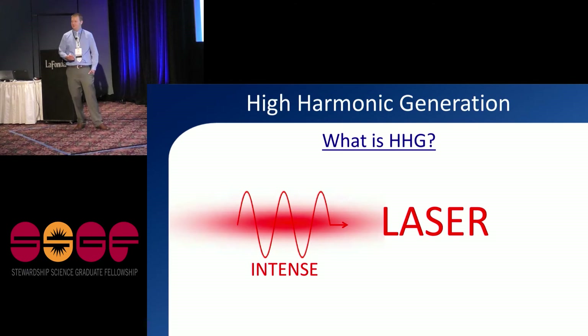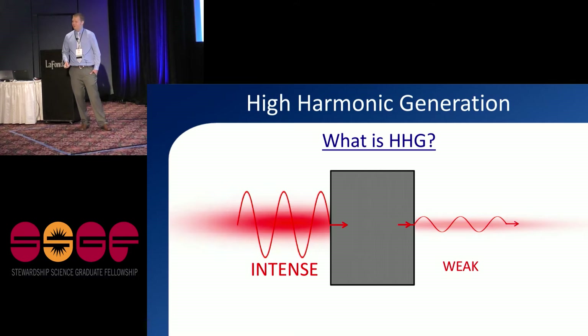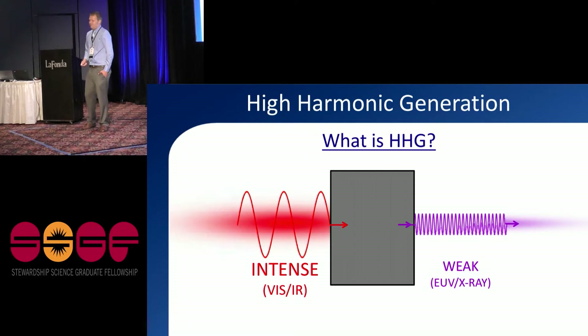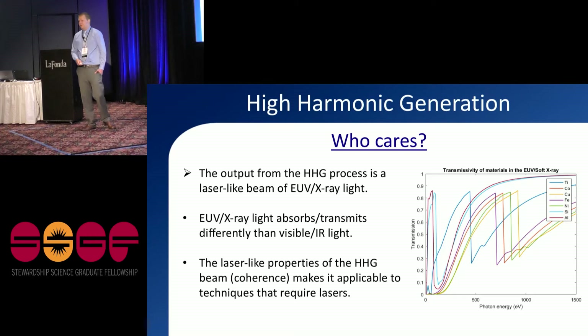What is high harmonic generation? It's in the field of laser physics, so we start with a really intense laser. In the KM group we use titanium sapphire lasers at 800 nanometers with ultra-short pulses — tens of femtoseconds in duration. We shine this intense laser into a system, and what we get out is a weaker laser, but the light has changed dramatically in color — from the visible or infrared region to the extreme ultraviolet or x-ray regions. High harmonic generation is a frequency conversion process.